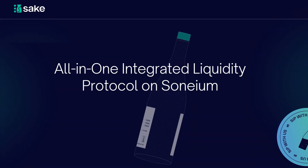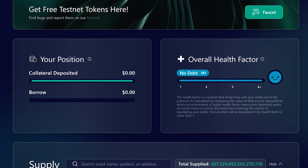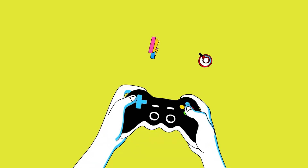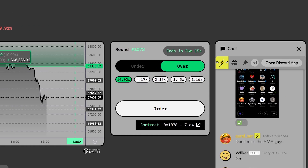One dApp to try is Sake Finance, a DeFi app that enables you to lend and borrow various crypto. Another is SuperVol, a gamified options trading dApp for the degens on Sonium.